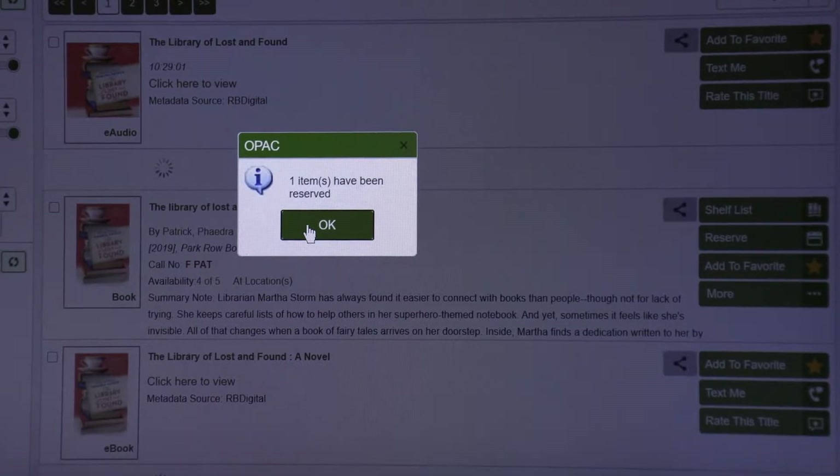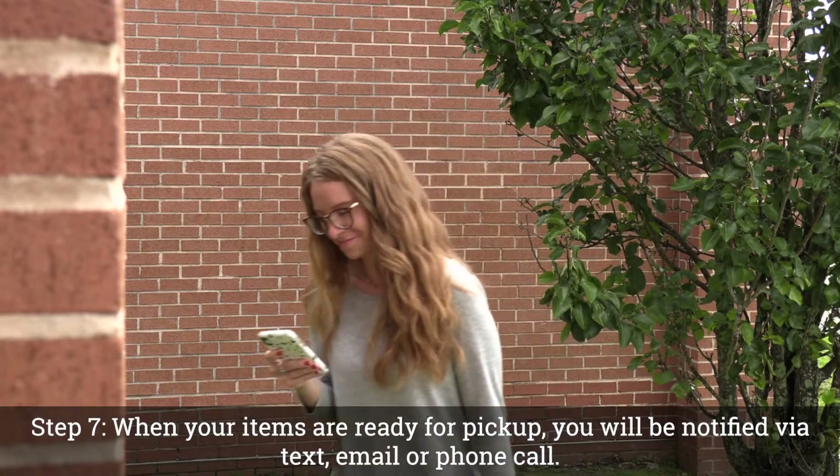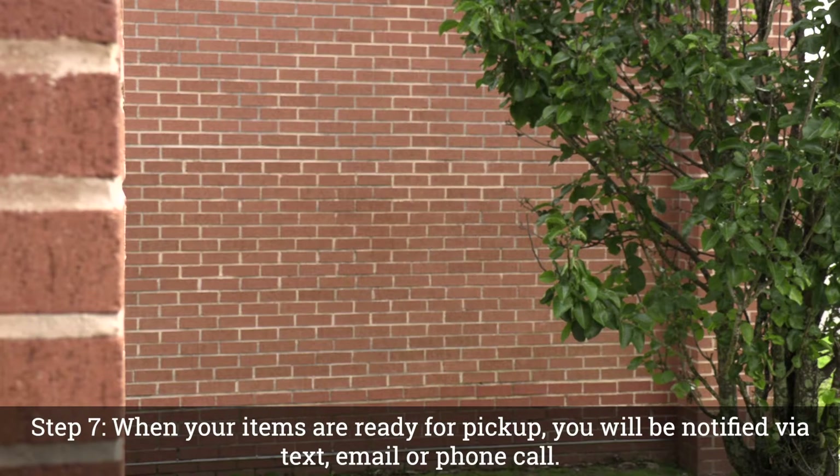Repeat steps 4 through 6 as needed. Step 7: When your items are ready for pickup, you will be notified via text, email, or phone call.